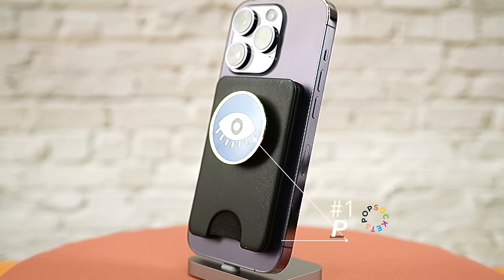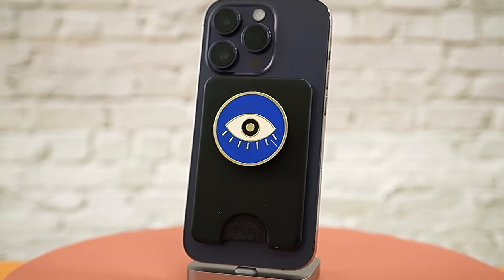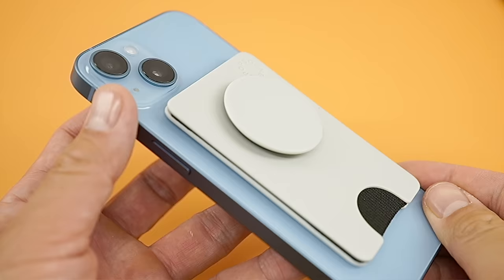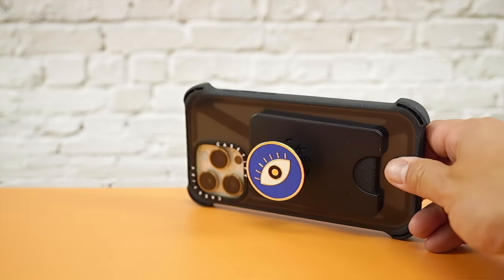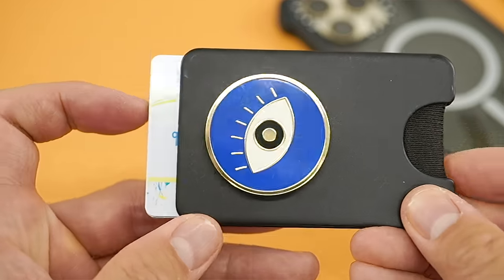The Pop Wallet Plus is the best MagSafe wallet for two reasons: it offers great card access, and there's a pop socket on it. It connects to any case or iPhone I've used — not as strong as the pop grip, but not weak enough to be a concern. You can customize the entire look, or buy a plain one and swap the pop socket. The only downsides are that it can only be used as a stand in landscape mode, and it only carries three cards — four if you don't mind the squeeze.